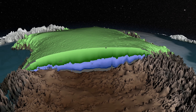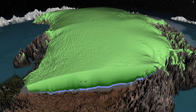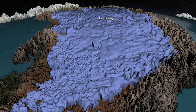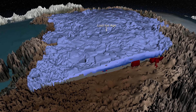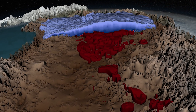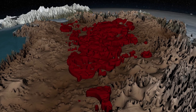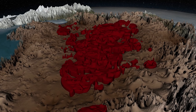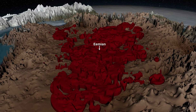The top layers formed in the current period, the Holocene, going back 12,000 years. The middle layer is the product of the last ice age, beginning 70,000 years ago. Finally, the bottom layer is what remained in the last period of global warming, the Eemian, from roughly 130,000 to 115,000 years ago.